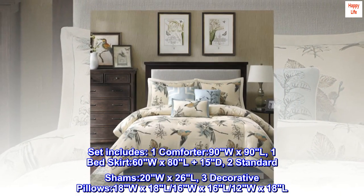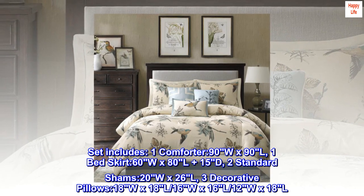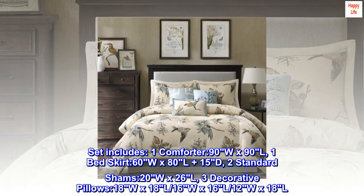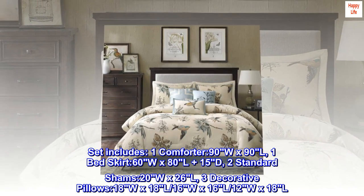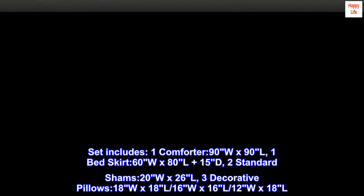Set includes one comforter 90W x 90L, one bed skirt 60W x 80L plus 15D, two standard shams 20W x 26L, three decorative pillows 18W x 18L, 16W x 16L, and 12W x 18L.